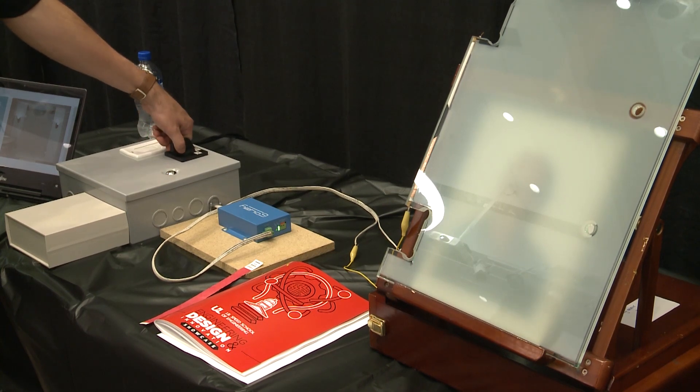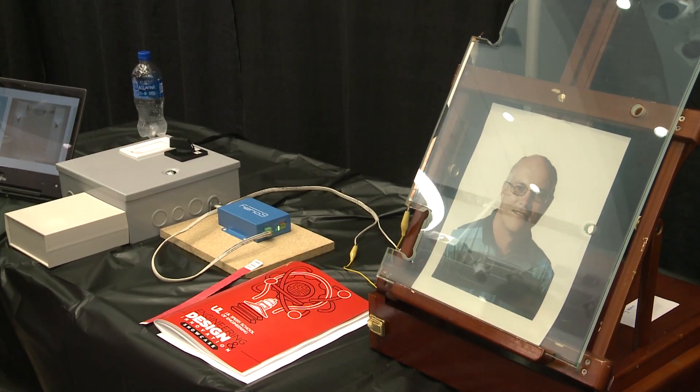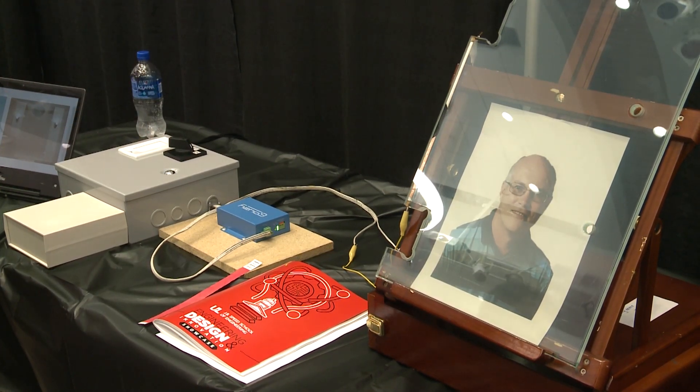Another group of Speed School seniors developed sensor-sensitive glass for a bathroom shower door. Whenever someone steps into our shower, we want their privacy to be concealed.